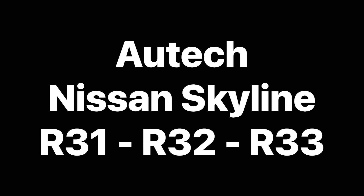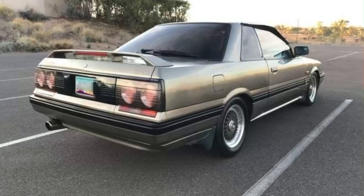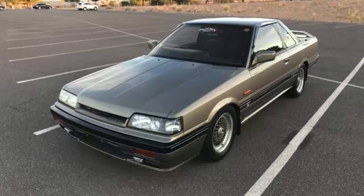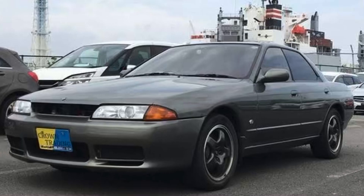Now on to Nissan Skylines. Autech did R31, R32, and R33 versions — unfortunately no R34, possibly because Nismo took control of the performance and tuning side. The R31 Autech Skyline GTS was based on the HR31 GTSX, limited to 200 units, powered by an RB20DT tuned to 154 kilowatts — around 220 horsepower — paired with a five-speed manual. It was only available in olive green, which was Autech's signature color at the time.